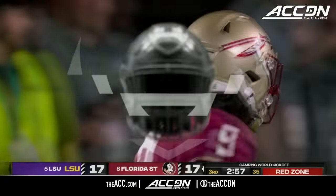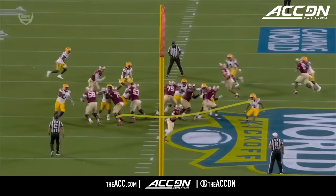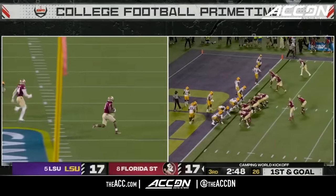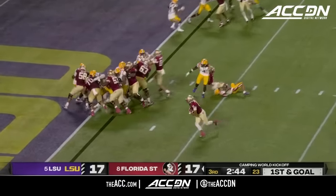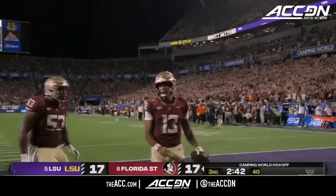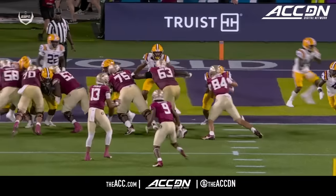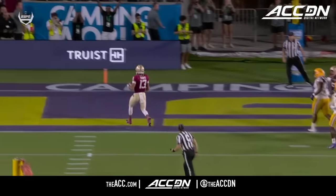They brought everybody — blitz here. This is the key: they bring pressure to the outside. Travis slips to the outside, nobody there to pick him up. A good effort downfield and a heck of a block by Johnny Wilson — now just walking into the end zone is Jordan Travis. Watch this read: feels it from the backside, pulls out of there and ends up walking into the end zone.